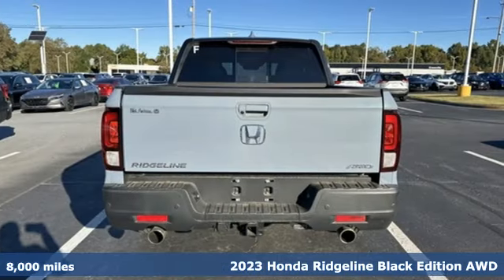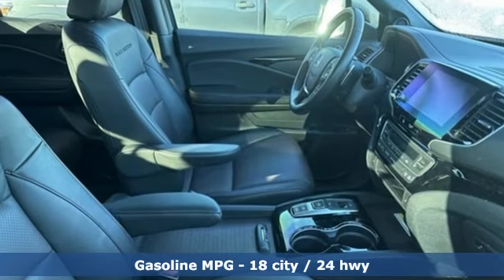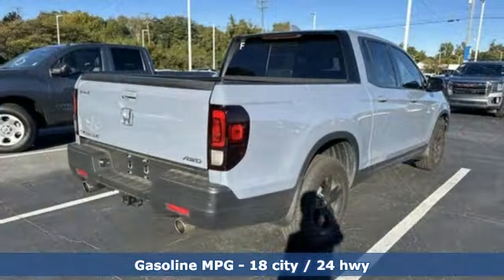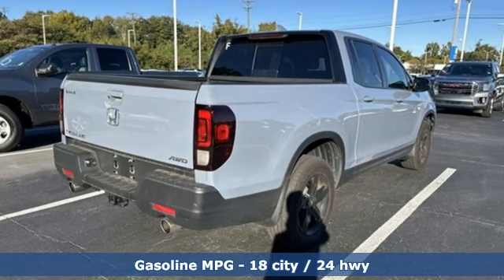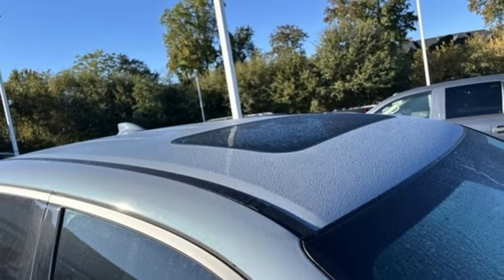It boasts an impressive list of features like these: V6 engine, four wheel drive, engine auto stop-start feature, and express open and close sliding and tilting sunroof, integrated navigation system with voice activation.